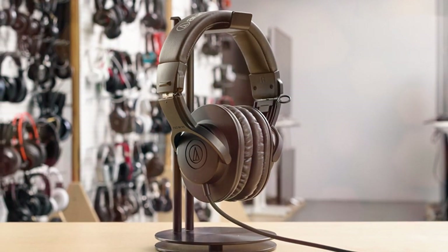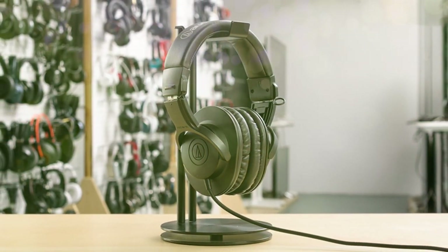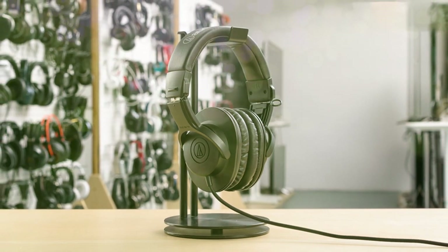The closed-back design provides excellent sound isolation, allowing you to focus on your audio without external distractions. The circumaural ear cups are padded for comfort during long listening sessions, and they swivel 15 degrees for easy one-ear monitoring.